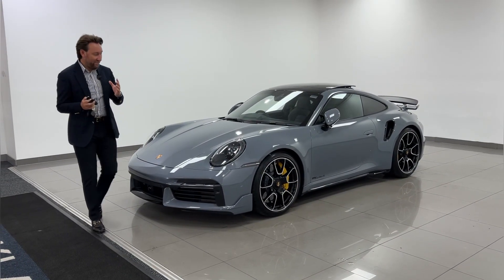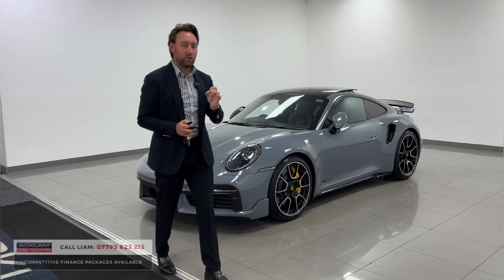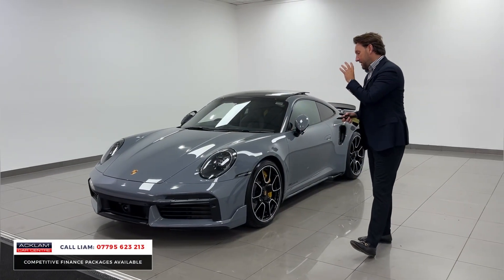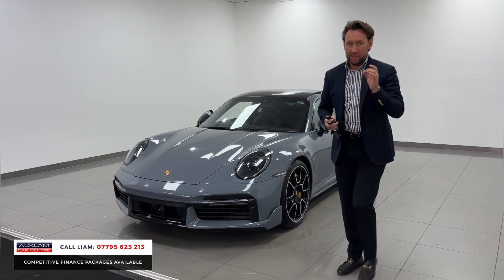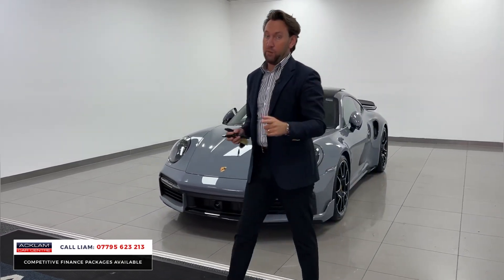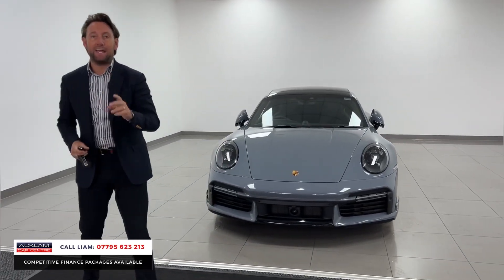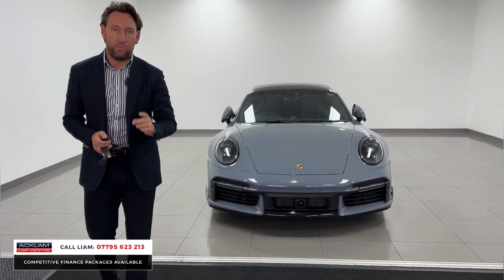New arrival this morning. I've sold some Porsche 911 Turbo S's in my time, and we believe this is the highest specced car we've ever had for sale in a Turbo S — and also the highest specced available to buy today online in a Turbo S.